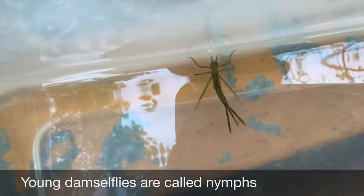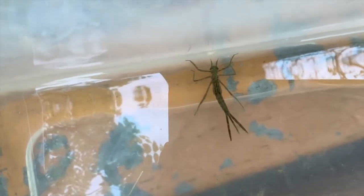If you want to find the babies — the nymphs — the best place to look is in areas of still water with submerged vegetation, so along the edges of streams and ponds.